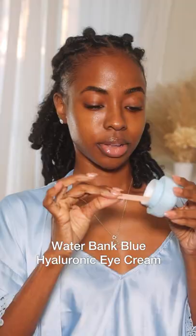Next, going with the Blue Hyaluronic Eye Cream. It's silky soft and packed with niacinamide and caffeine to help brighten and improve the look of puffy under eyes.